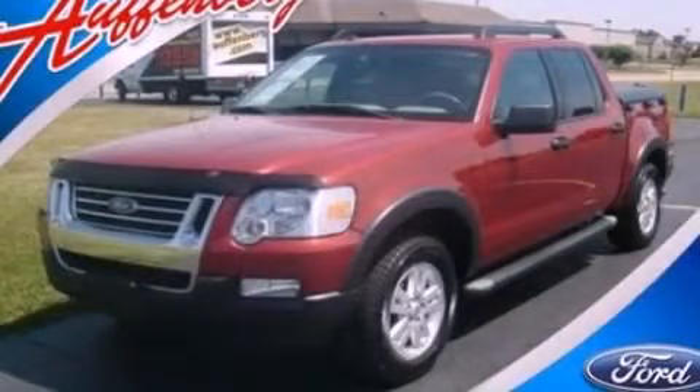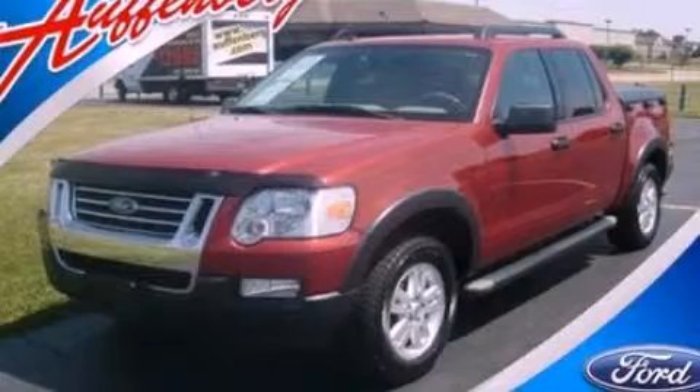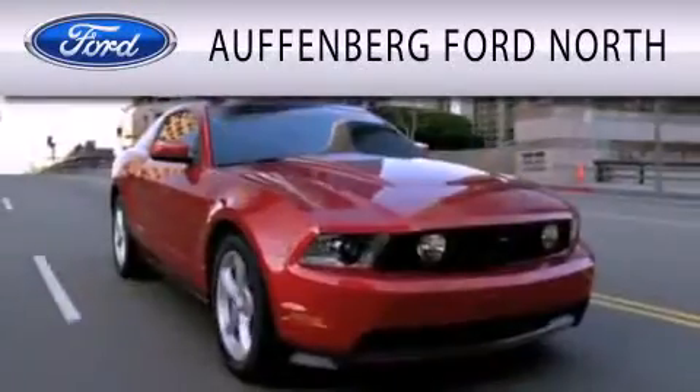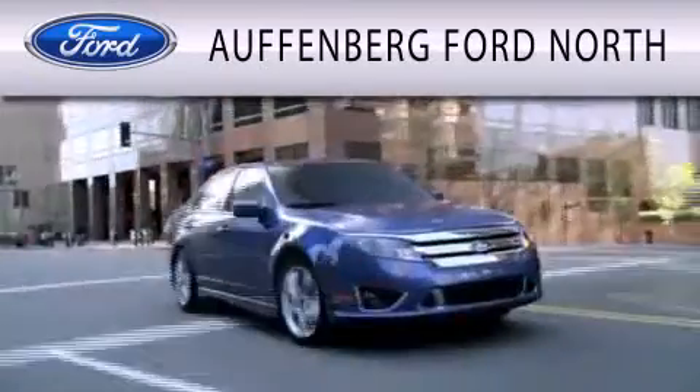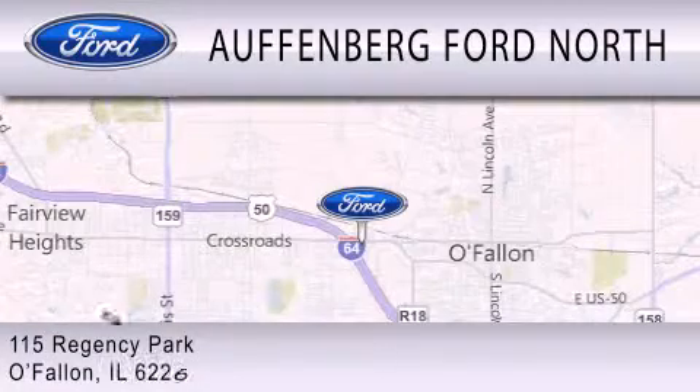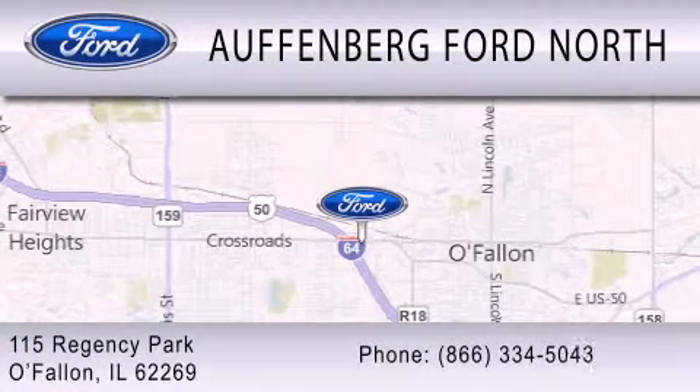Contact us today to schedule your opportunity to see this automobile in person. Auffenberg Ford North is dedicated to doing everything possible to ensure that the experience you have selecting your next vehicle is as pleasant as possible. We are located at 115 Regency Park in O'Fallon.